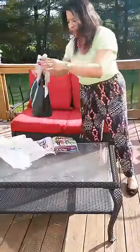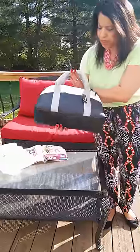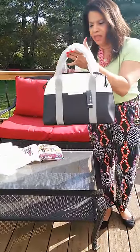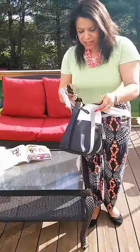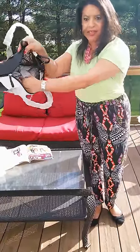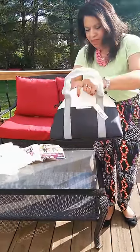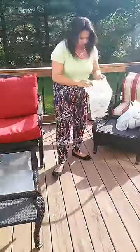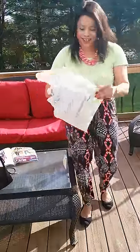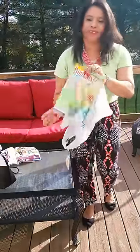Look at this — they have such nice purses now. Look at this one. This is George, black and white and gray, it's really nice. It's got a strap on the inside, a nice zipper lining, room for your cell phone and all that. This was only $16.97.